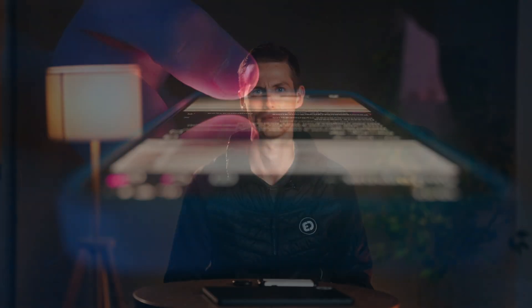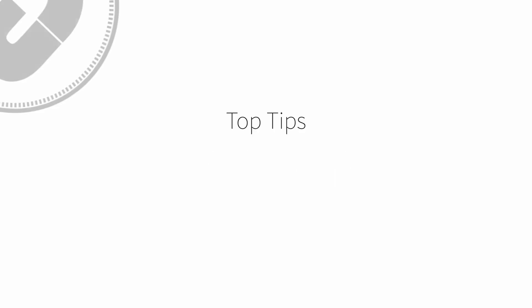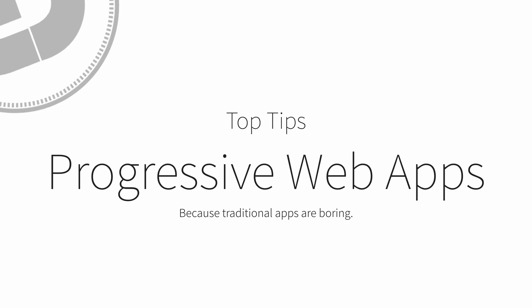I'm a big fan of progressives, but I'm not talking about politics here. I'm talking about progressive web apps. So what exactly is a progressive web app? Well, at its core, a PWA is a website that acts like an app.